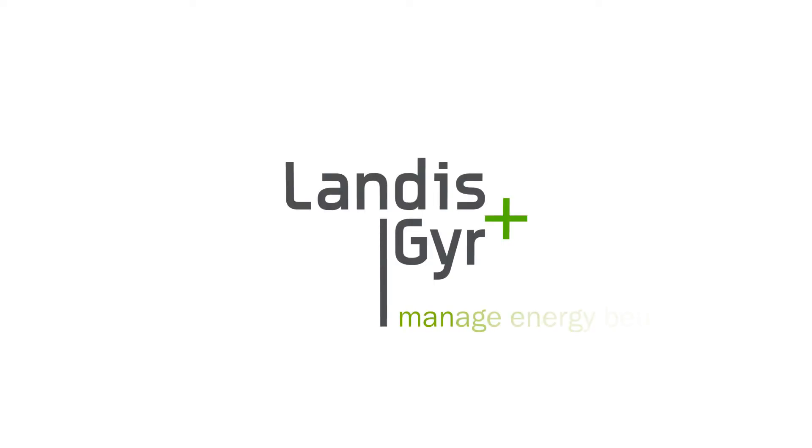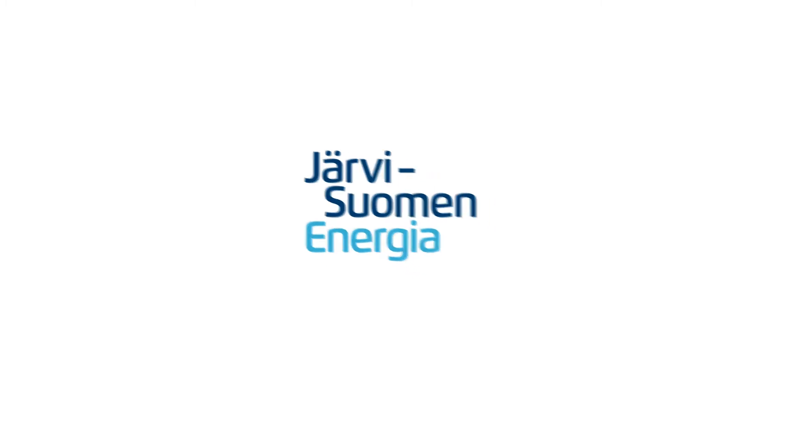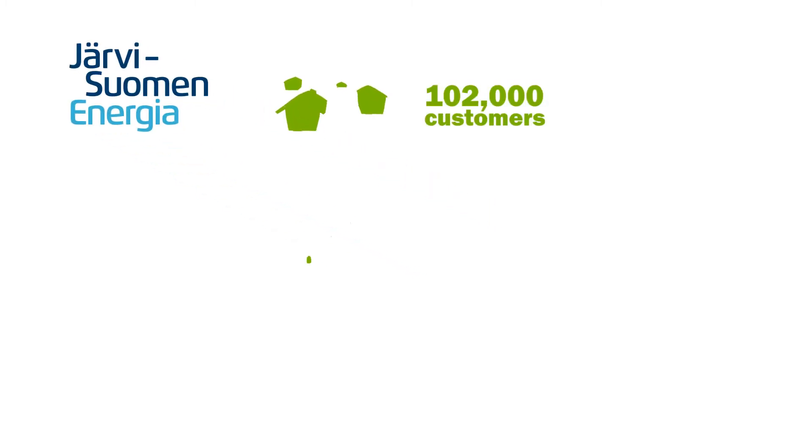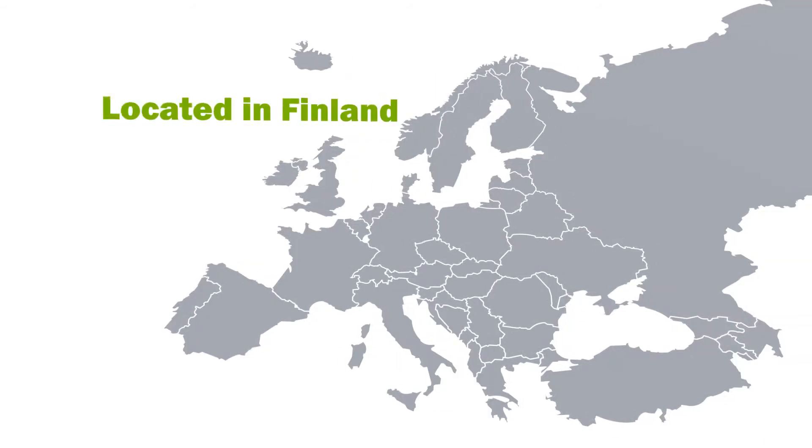Landis+Gyr helps the world manage energy better. Recently, Landis+Gyr helped Järvisuomen Energia to improve their network maintenance and customer service by implementing a smart metering solution for the utility. They are one of the biggest energy companies in Finland.